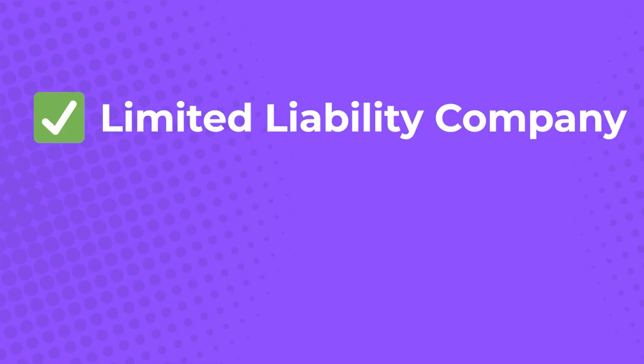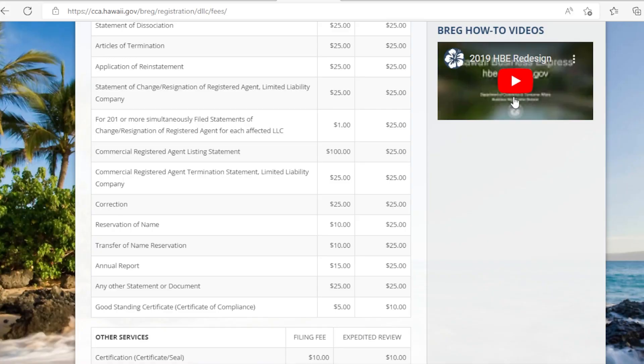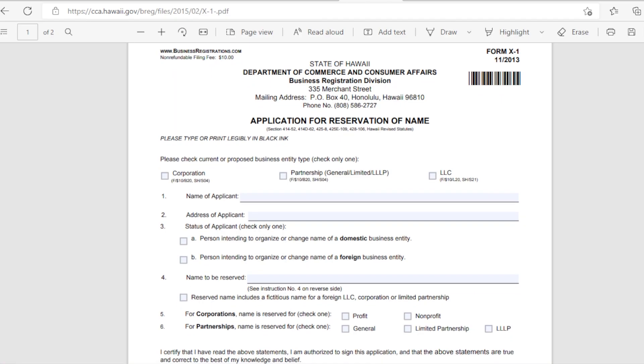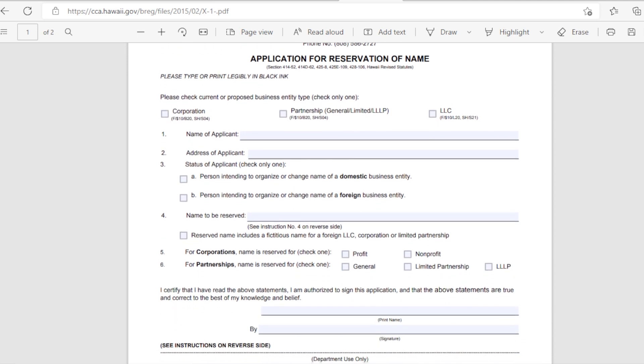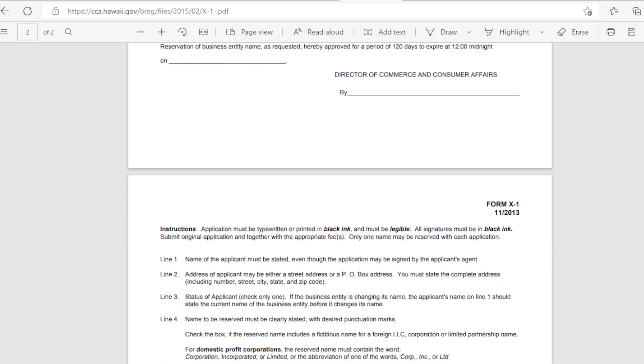The laws in Hawaii require you to add the phrase 'limited liability company' or 'LLC' to your name of choice. You can't use terms like 'corporation' or anything else that could confuse people about what type of business entity you are. Although it is not a state requirement, you can reserve your chosen business name for $10 for 120 days by creating an eHawaii.gov account and filing a reservation request through the portal.